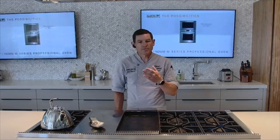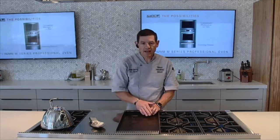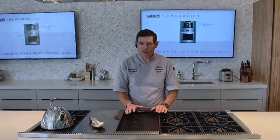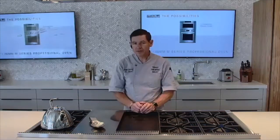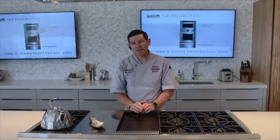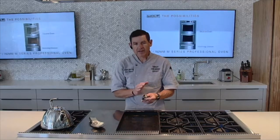Secondly, it has a 15,000 BTU infrared burner, which creates very even and consistent heat throughout the cooking area. So you never have to worry about over-browning in one section and not getting enough browning in another.